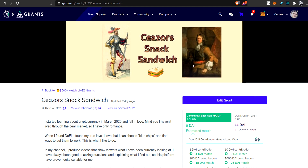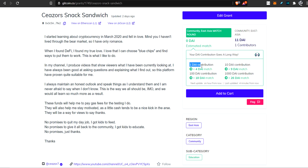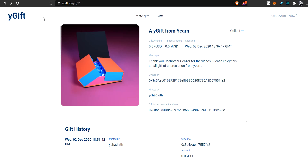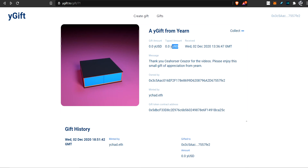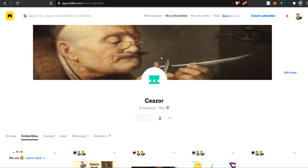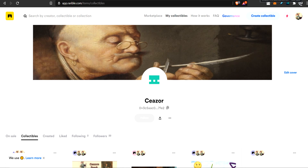Thank you so much for watching. If you'd like to support the channel, there are a few ways you can help. Number one is I have a Gitcoin grant — a pretty unique way to help out. If you supply any kind of donation, the protocol will match your donation with an increasing amount the more people donate. For example, if you give me one DAI, the protocol will give me four DAI, so your one DAI can go a long way. Another way is by going to YGIFT — link in the description — where you can tip me some YUSD. You could also check out my Rarible store and purchase an NFT. But the best kind of support is just watching my videos, liking them, and subscribing. Thanks so much, and goodbye.